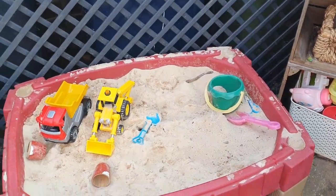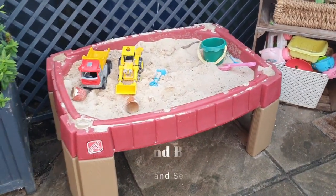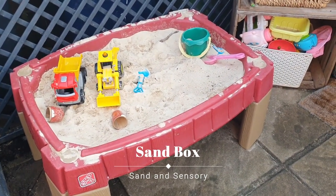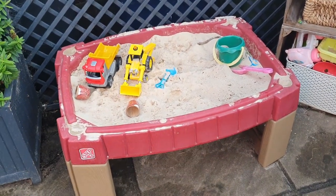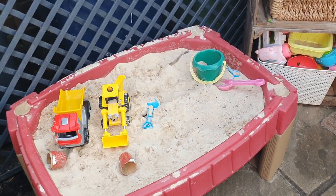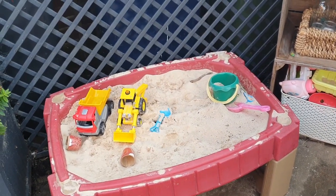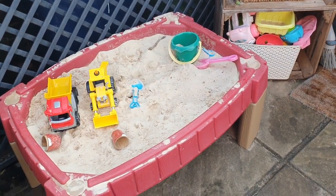Sand pits are quite a good idea. This one is on legs, so it's a really good height for toddlers who are standing and walking. You can also get them in the ground or flat on the floor, which are perfectly fine because children love to get inside them. This kind of play is so popular for young toddlers - even now my children are getting closer to three and they always play with the sand pit. It's the most played-with thing in the garden.